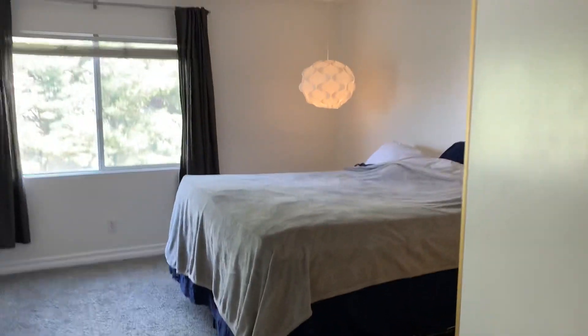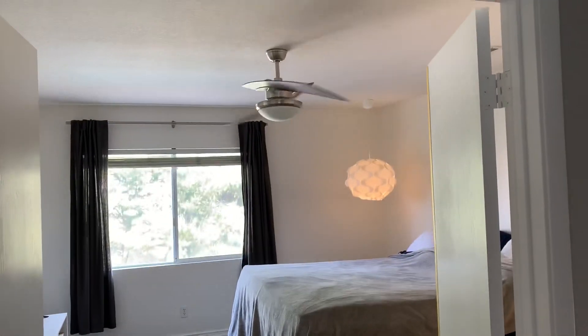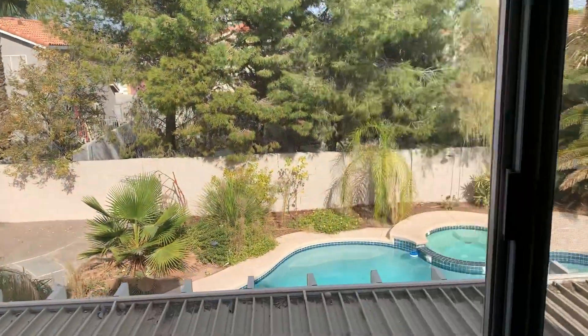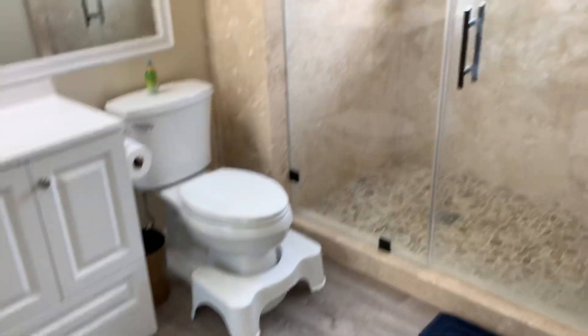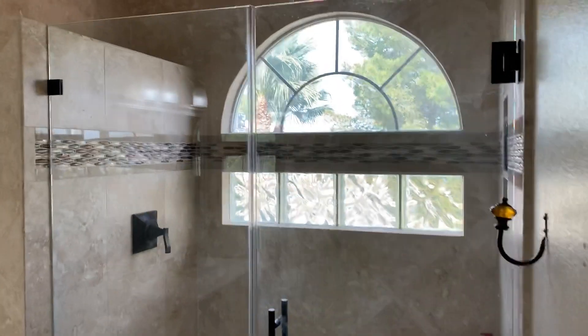There's the master — it has a double door entry, nice little ceiling fan up there. With a little sprucing up it could really be cute. There's a window that looks out over to the pool and covered patio.